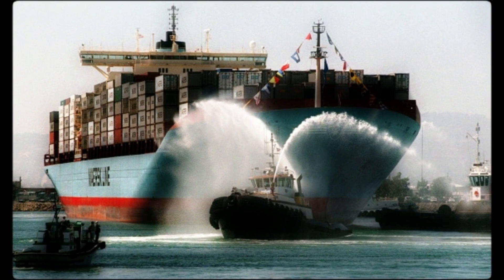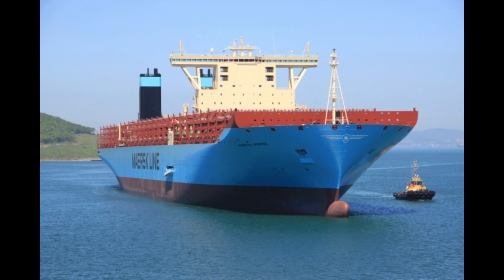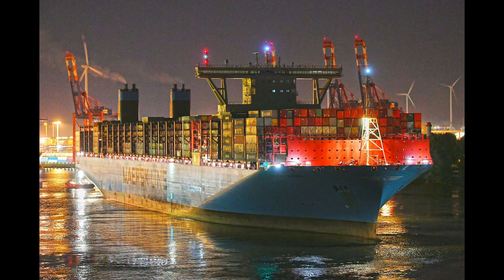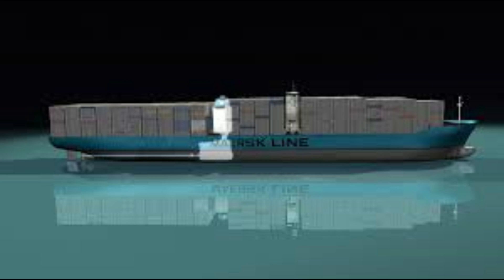The construction process took several years, and each ship required the labor of thousands of workers. The first Maersk Triple E class ship, the Maersk MC Kinney Moller, was completed in 2013, and the rest of the fleet followed in subsequent years. Despite the challenges of the construction process, the ships were completed on time and on budget, a testament to the skill and dedication of everyone involved. Overall, the construction was an impressive feat of engineering and design, setting new standards for the industry.